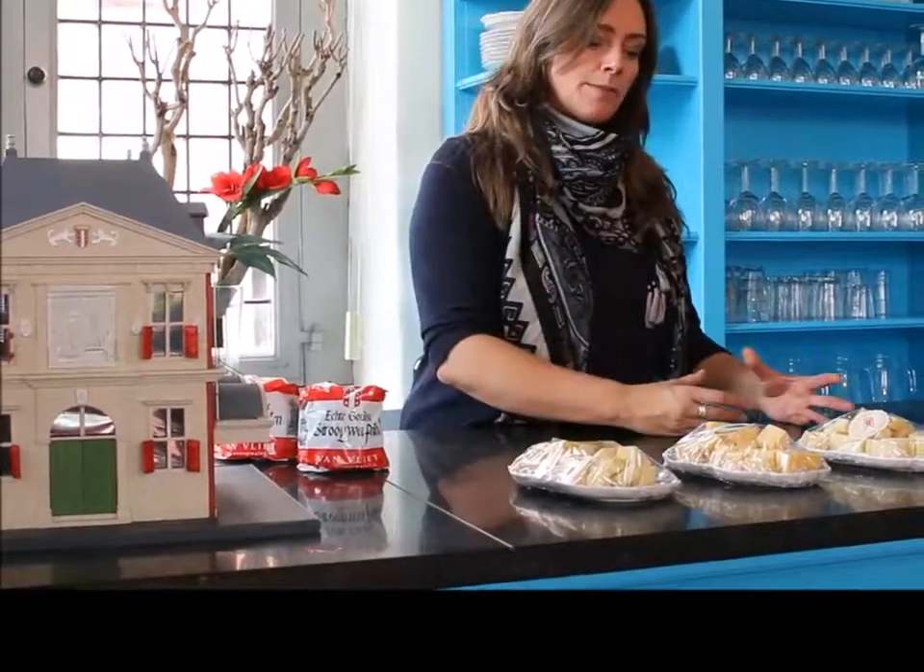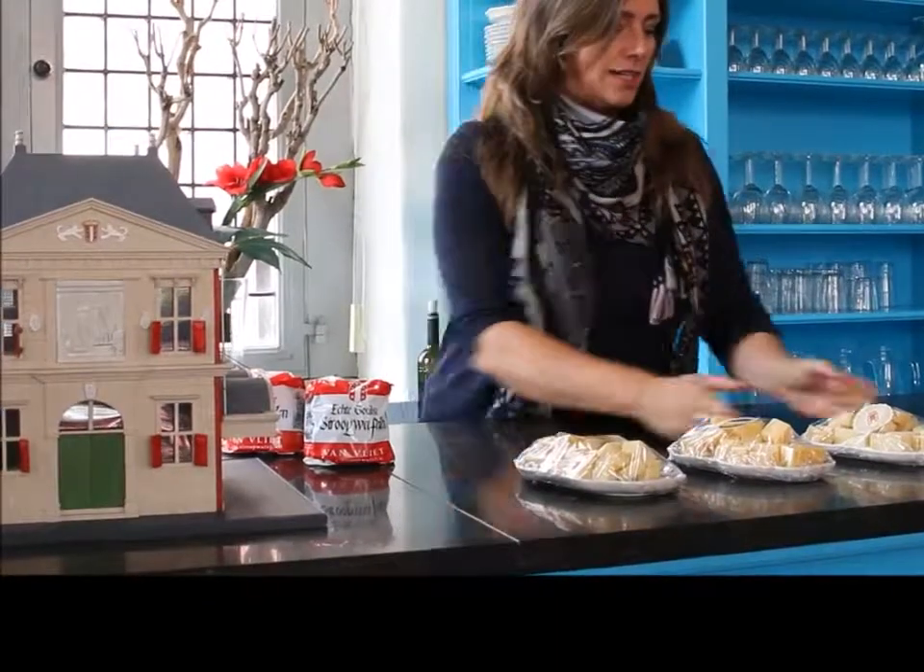So I would like you to taste the difference between a real farmer's cheese and a factory cheese, and then I have one specialty to end it with.